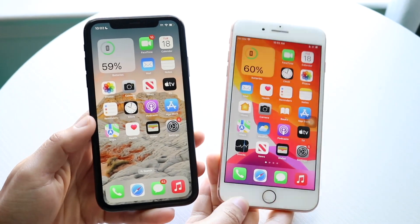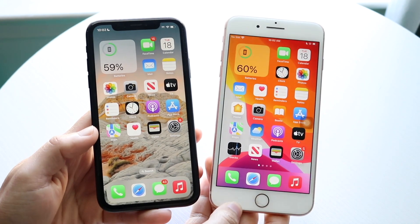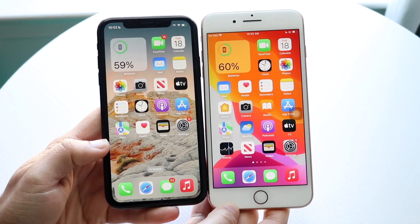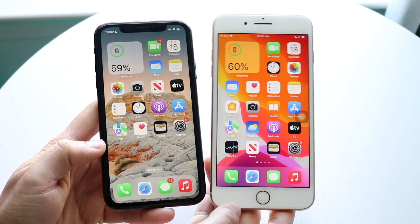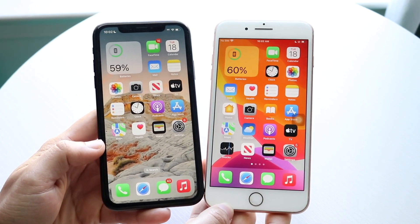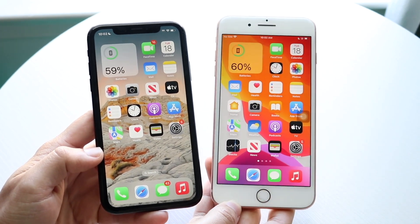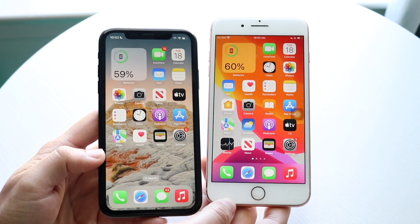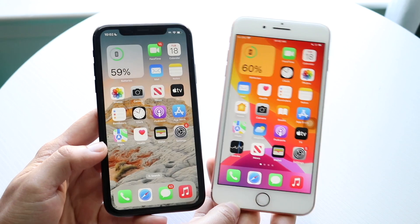Hello everyone, it's time to take a look at the iPhone XR and compare it against the iPhone 8 Plus to see which phone you should pick up in 2023. Both these phones have their own things going for them. If you want to pick up one of these phones, links will be down in the description — you can get them there and help support the channel at the same time.